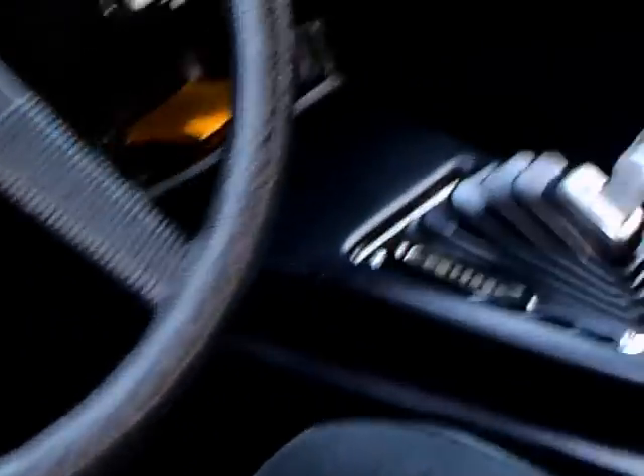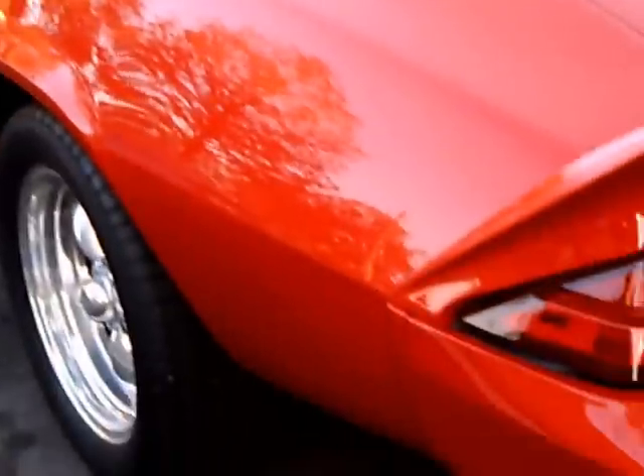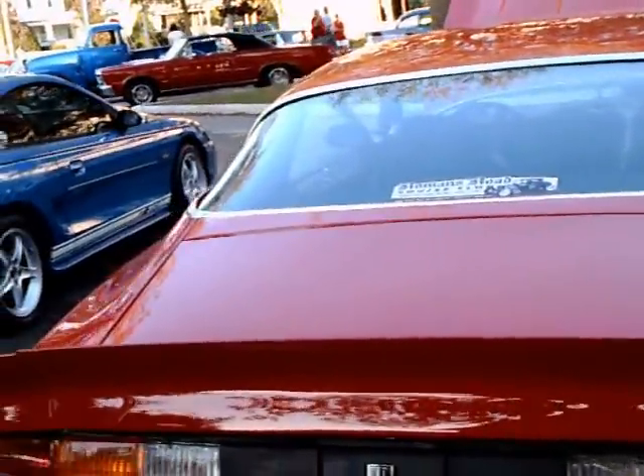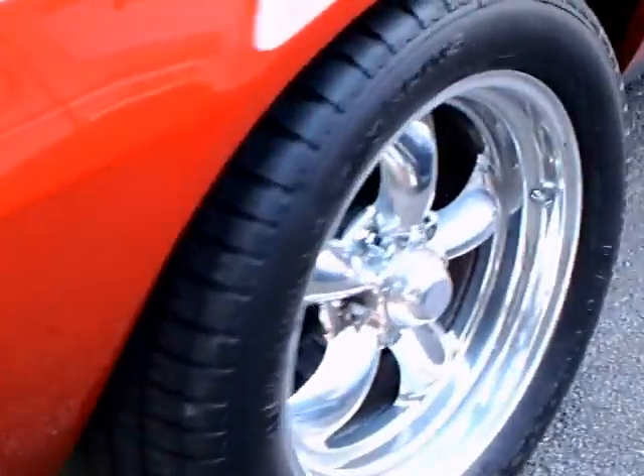Everything here looks like there's a coat of gloss over everything — it's really brilliant. Those are aftermarket wheels, but they really add to the car.